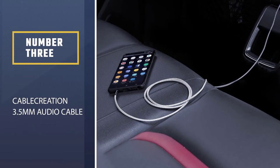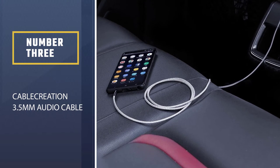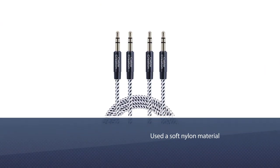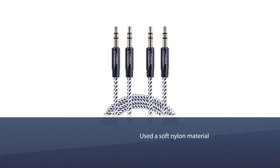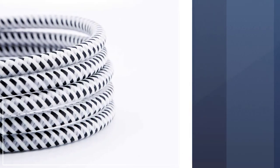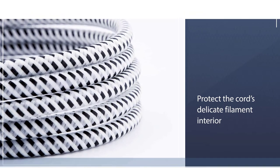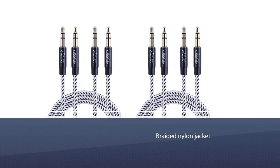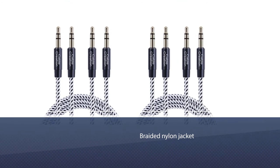Number 3. Cable Creation 3.5mm Audio Cable. The product makers used a soft nylon material that can capably protect the cord's delicate filament interior. Aside from the spectacular protection it provides, the braided nylon jacket also prevents the cord from being accidentally snagged, which could damage the interior filament of the audio cable.